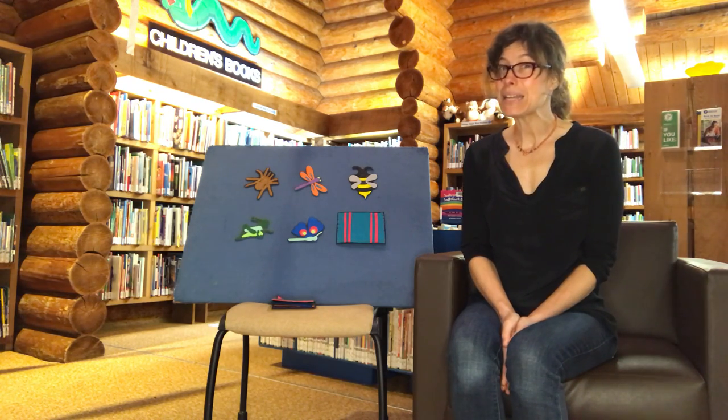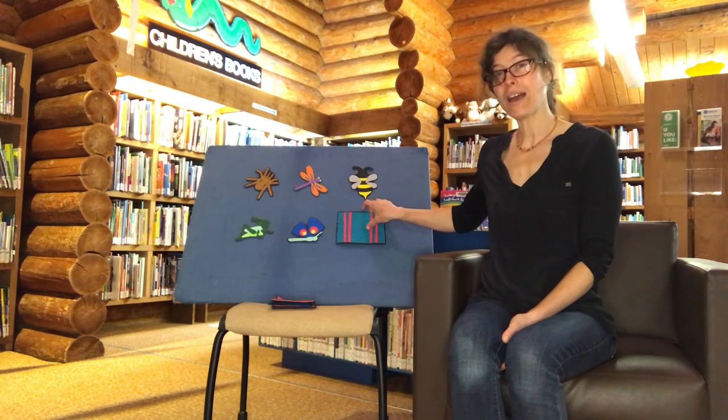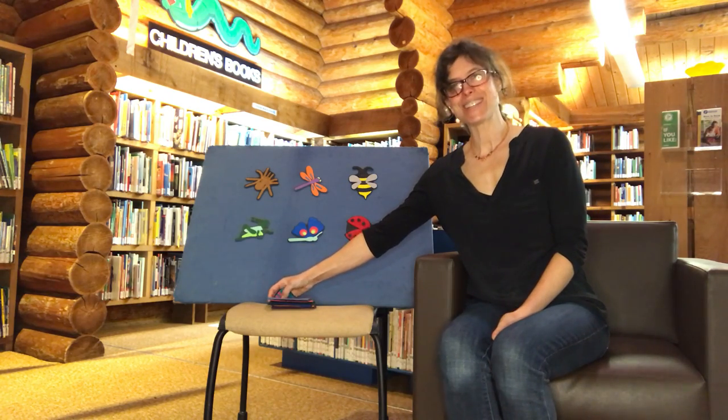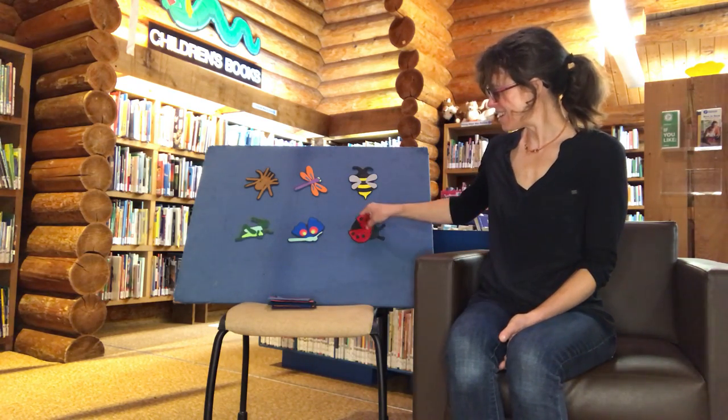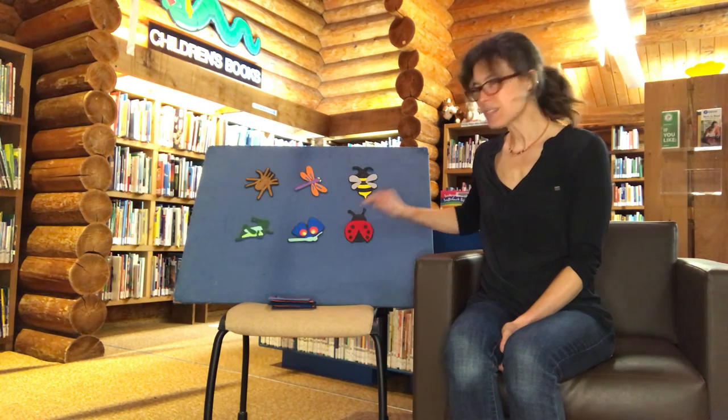Ready? Ladybug, Ladybug, are you behind the turquoise rug? One, two, three. Of course she's there — there she is! And she has — let's count her spots. One, two, three, four, five, six.